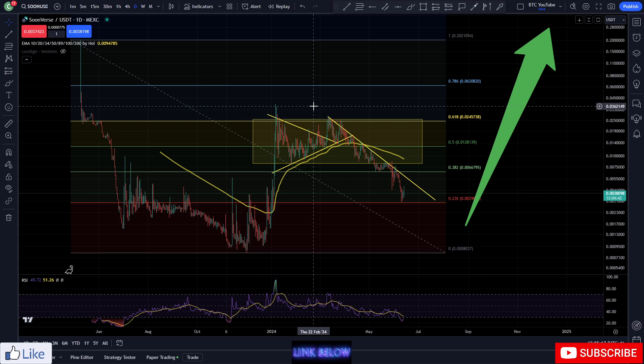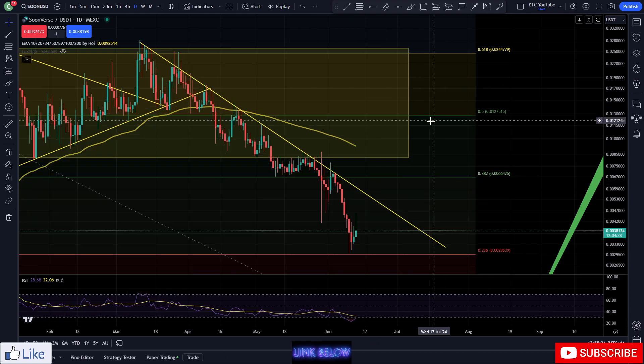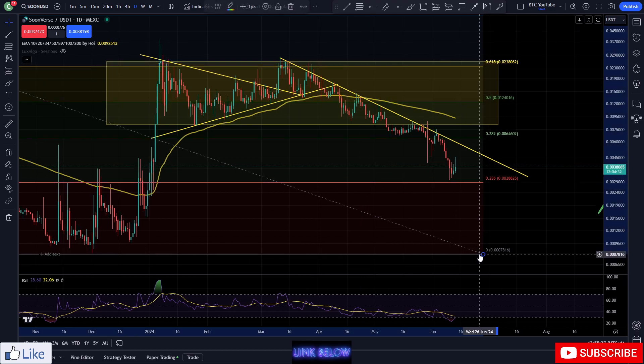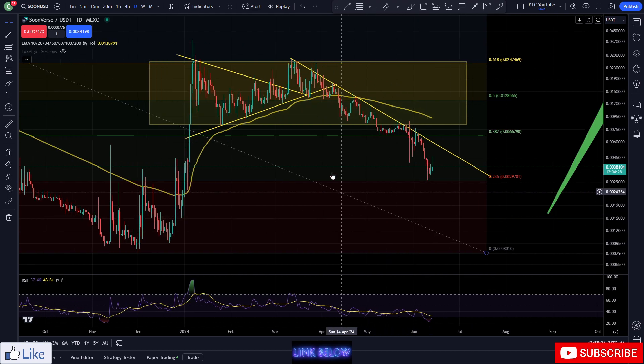With that being said, we are just taking a look at Soon on our daily time frame for another daily update. As you can see, looking like we are starting to get some nice pickup off of this lower level of support here — if I can stop ripping my Fibonacci level around the charts for a second, that would be great.